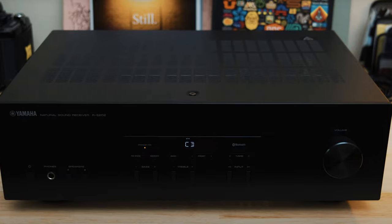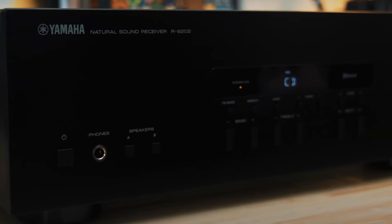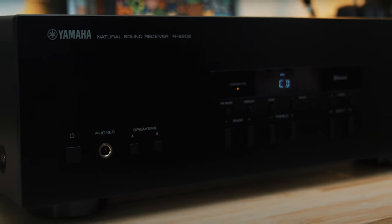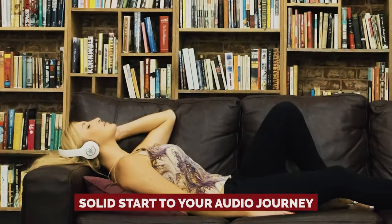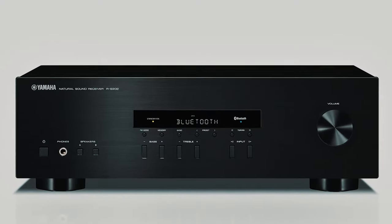So if you're dipping your toes into the world of hi-fi, the Yamaha RS-202BL is your go-to guru. It may not satisfy the most demanding audiophiles, but for the rest of us mere mortals, it's a solid start to your audio journey. Go ahead, crank up the volume and let the good vibes roll.